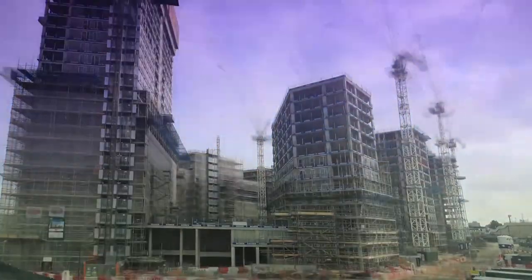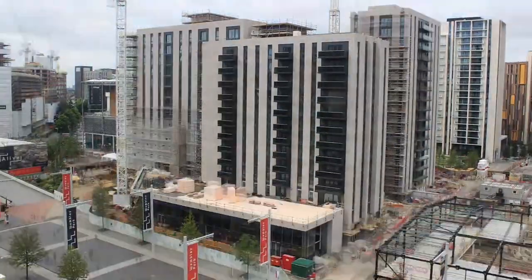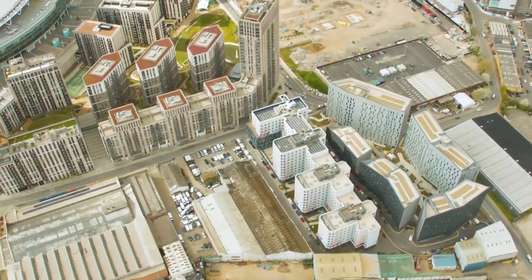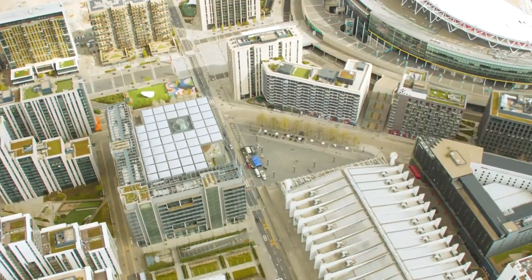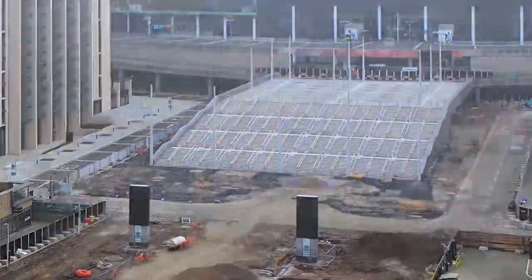Since 2002 we've been transforming the 86 acres around the National Stadium into a brand new residential and mixed-use neighbourhood. As part of that we've built over 3,000 apartments, we've also built London Designer Outlet Mall, we've renovated and are operating the iconic OVO Arena, and we've transformed the approaches to the National Stadium.